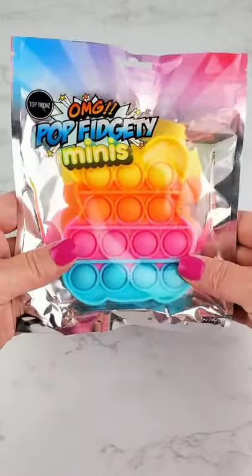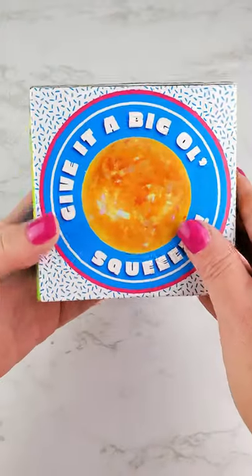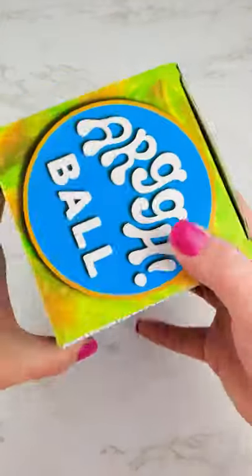Mini Gummy Bear Pop It. Found an Ard Ball — never have one of these. Ooh, I think it's like a yellow color. Let's check it out.